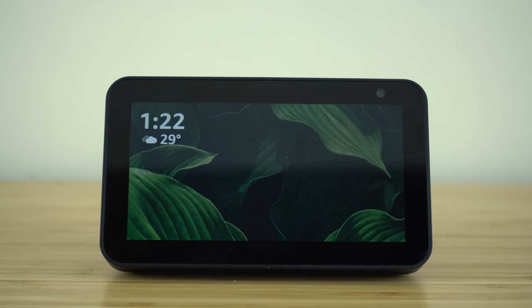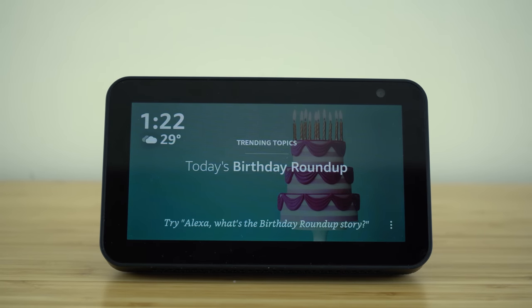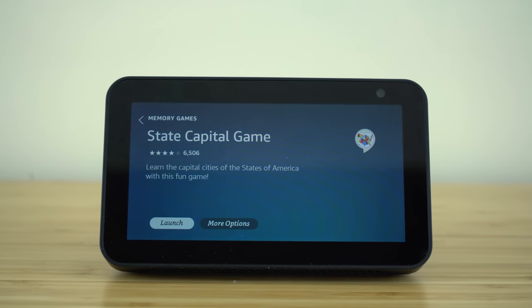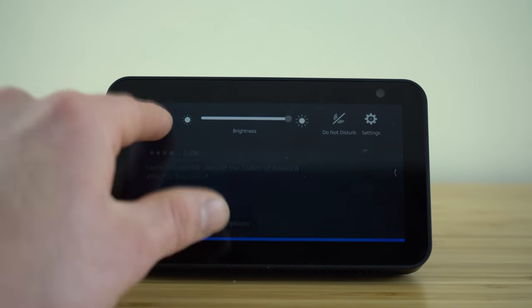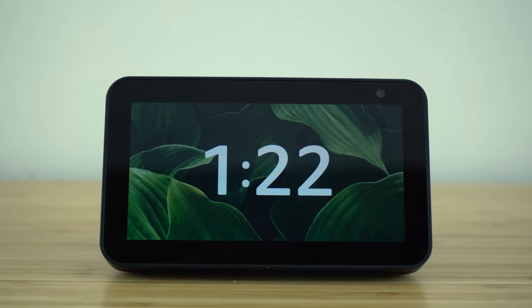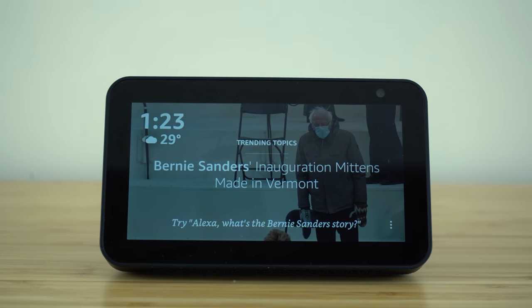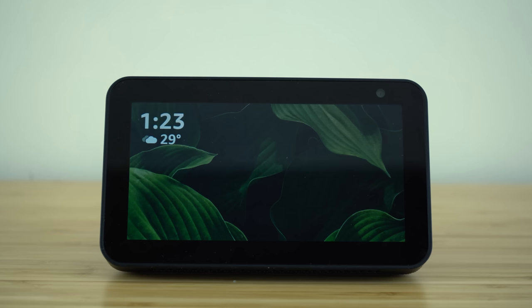These next two hidden features are really fun and playful. The first is how we can play thousands of different games right from our Echo Show device. Using our voice assistant, Alexa can help us find the best games. So: Alexa, let's play a game. Alexa responds: 'Sure, I love games. Do you want memory games, game show games, or funny games?' You can just have a natural conversation with Alexa to find the best game for you. There are thousands of games pre-equipped on our Echo Show, so whenever you're feeling bored, now you know the voice command to access them.